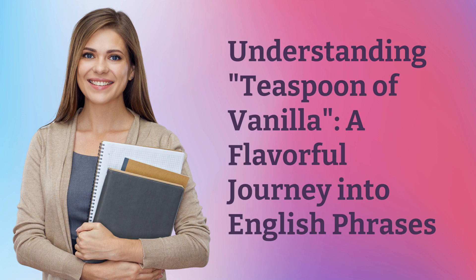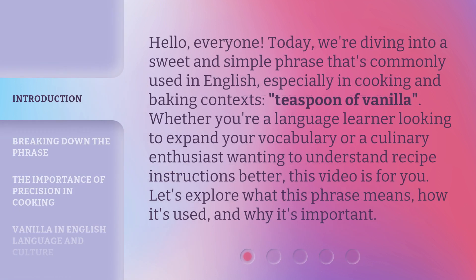Understanding 'Teaspoon of Vanilla' — a flavorful journey into English phrases. Hello, everyone. Today, we're diving into a sweet and simple phrase that's commonly used in English, especially in cooking and baking contexts. Whether you're a language learner looking to expand your vocabulary or a culinary enthusiast wanting to understand recipe instructions better, this video is for you. Let's explore what this phrase means, how it's used, and why it's important.